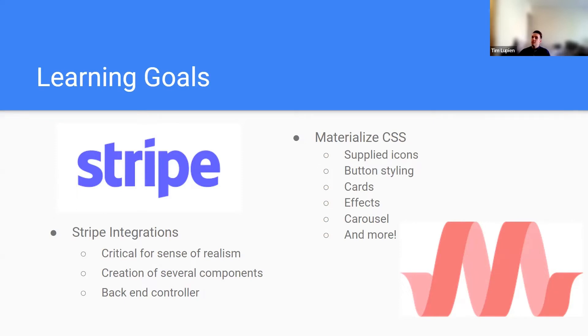We used Materialize as our CSS framework. We'd been doing a lot of Bootstrap up until that point, so we wanted to branch out and get more breadth of design tools under our belt. Materialize supplied our icons, button styling, cards, effects like button glow, and our image carousel, which is the core of our homepage.